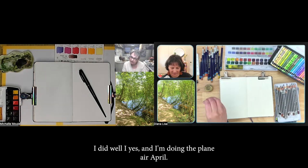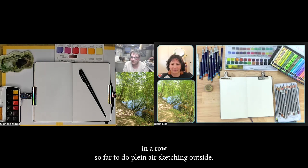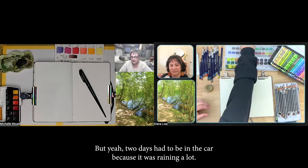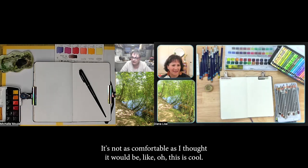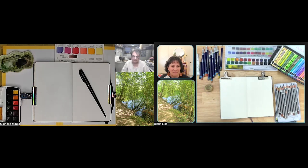I'm doing the Plein Air April challenge, so even with the rain I've made it out five days in a row so far to do plein air sketching outside. Two days I had to be in the car because it was raining. Oh that's a good idea! Yeah, it's not as comfortable as I thought it would be — I was like, oh this is cool, but actually not really. But it worked!